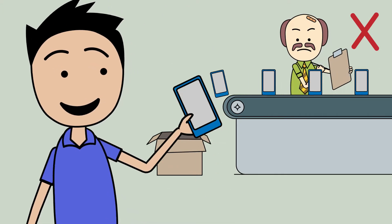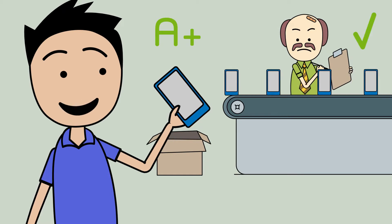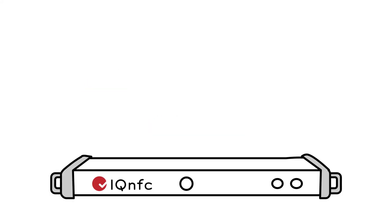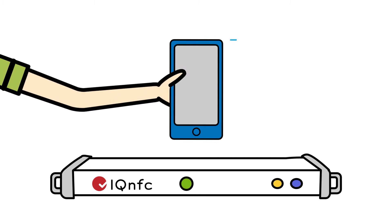You need to know your devices will work in your customers' hands as well as they do in the lab. You need the Lightpoint IQ NFC. Instead of pass or fail, IQ NFC evaluates every detail, testing for every standard. Now you can make sure you're manufacturing A's and not C's and D's.